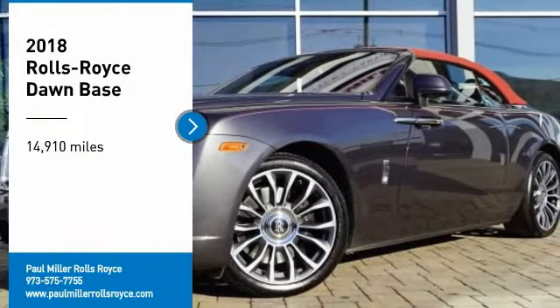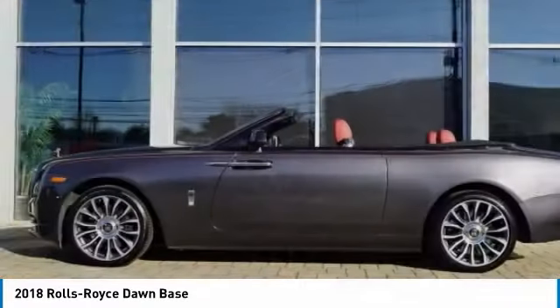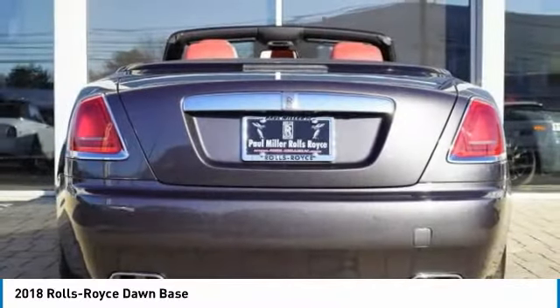We are pleased to show you the 2018 Dawn. The Rolls Royce Dawn is a luxury convertible that will exceed all expectations. If this vehicle doesn't make you feel like a movie star, nothing will.